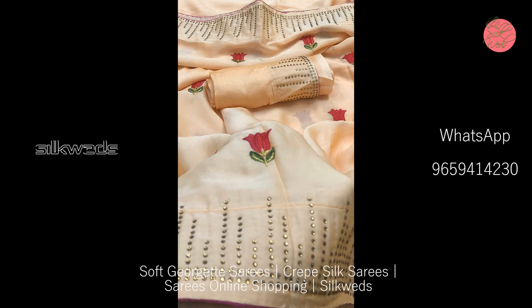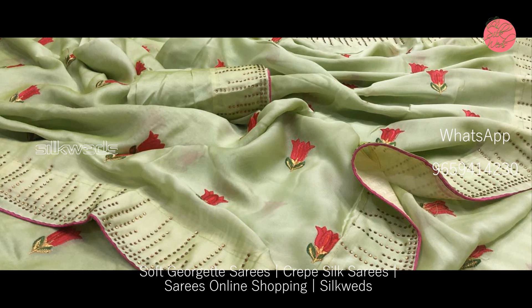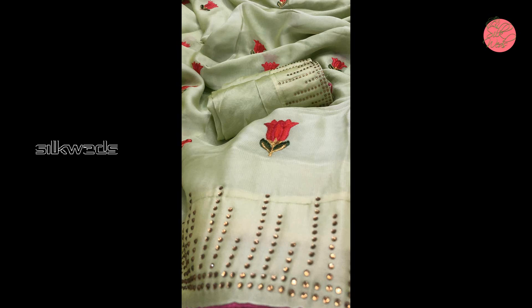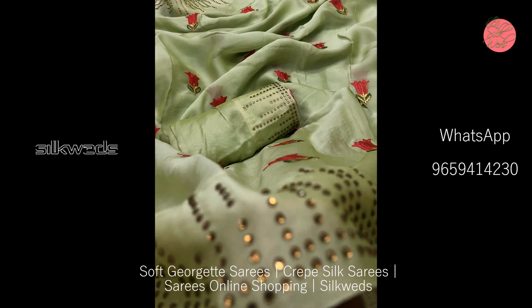The border of the saree looks very amazing, and piping is available at the end of the saree. There is nice work in the border as well. All sarees are in light colors. The length of the saree is 5.5 meters and the length of the blouse piece is 80 centimeters.